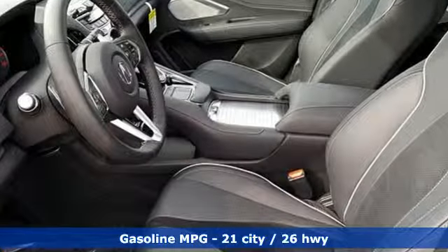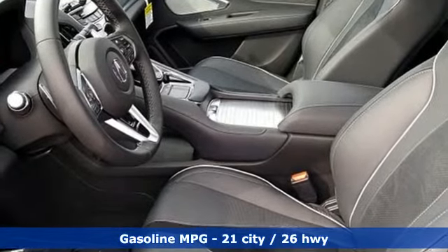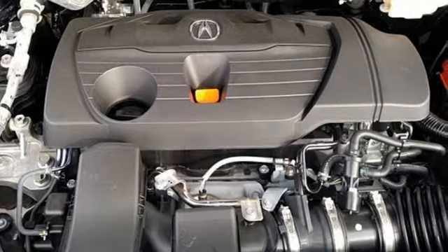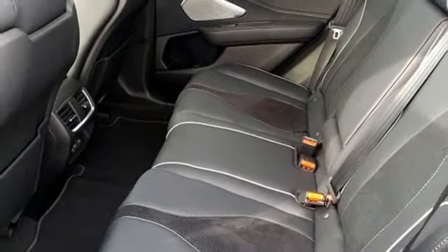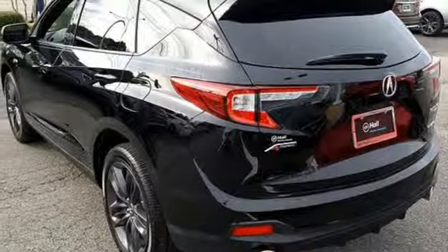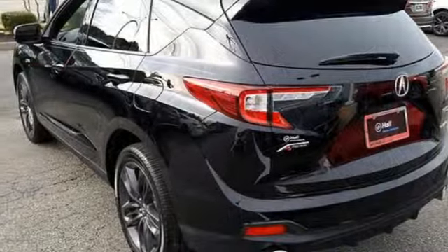It comes with all the amenities you need: integrated navigation system with voice activation, power heated mirrors, front heated and ventilated sport seats, auto dimming rear view mirror, doors and push button start proximity key, and dual zone climate control.